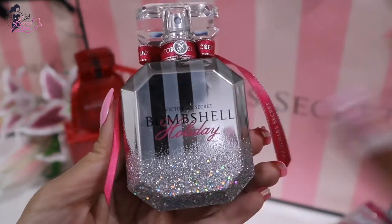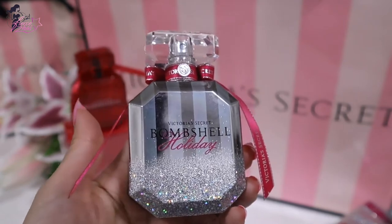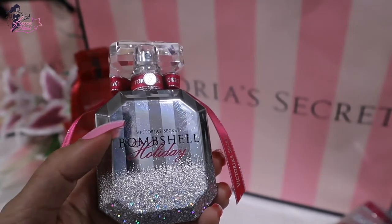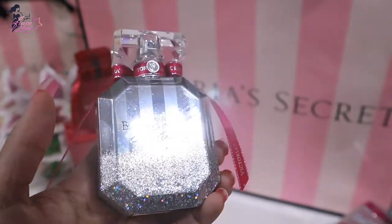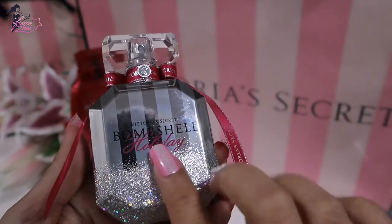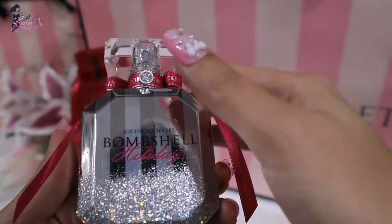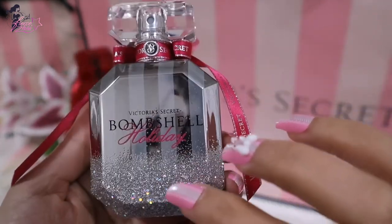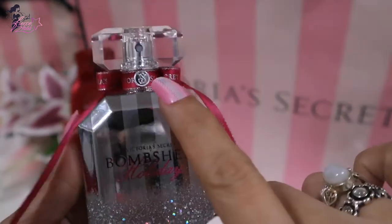There it is — oh my gosh, such a beauty! I think this is one of the prettiest Victoria's Secret bottles I've ever seen, aside from those with Swarovski crystals from a few years ago. You can really feel the texture of the glitters. The glass is gorgeous and the stripes are mirrored. The iconic Victoria's Secret Bombshell style — at the back we have glitter, and it's just really mirrored.